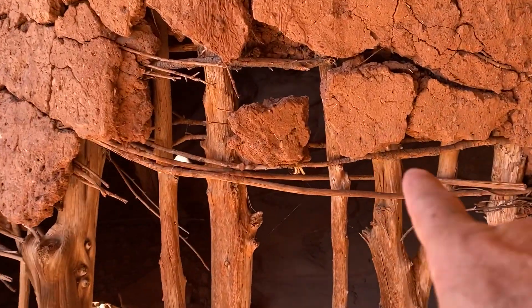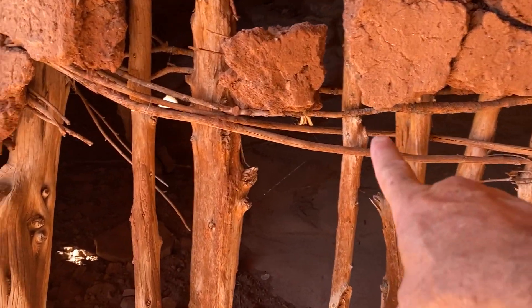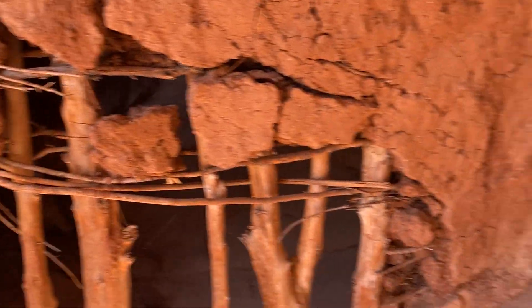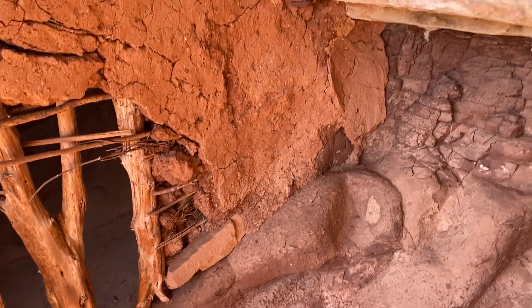You can see the sticks that are weaved in between with the mud plastering them. Just amazing.